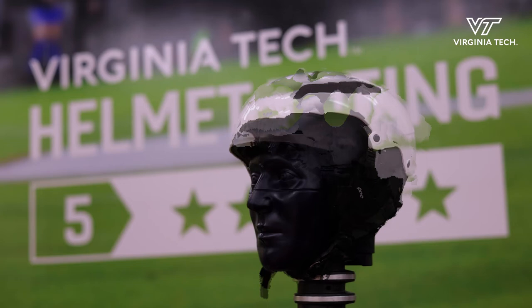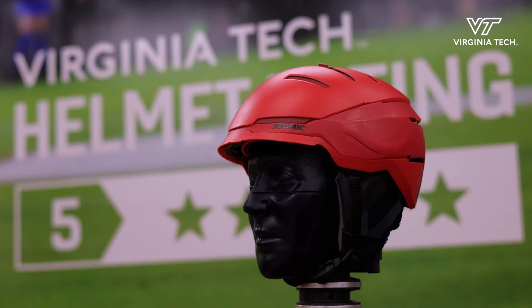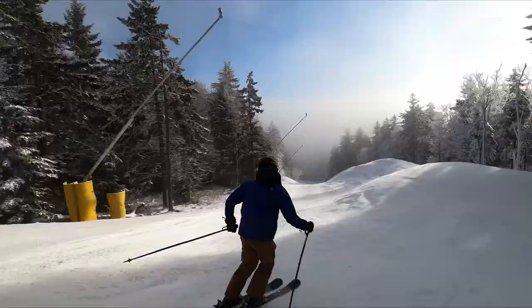The top rated helmets did a really good job at limiting rotation of the head. As performance decreased, we saw more and more rotation, but the linear forces rose too. When we got to the bottom of the list, those helmets had sharp edges and maybe more higher friction surfaces that increased rotation to the head, and that showed in the ratings.